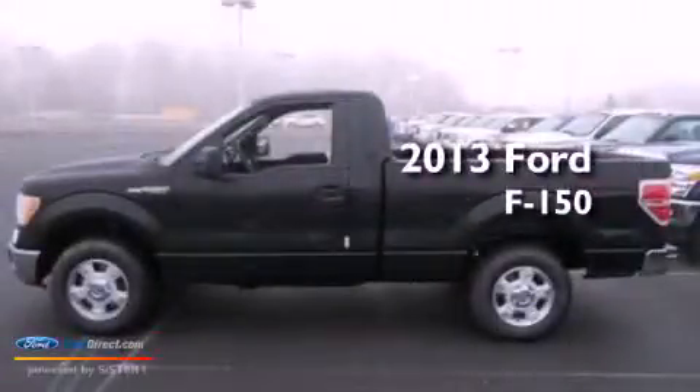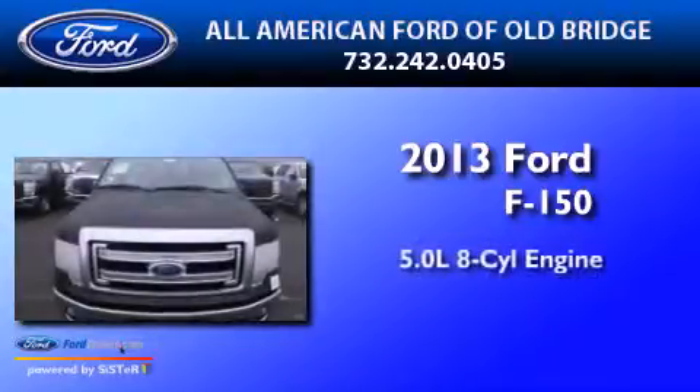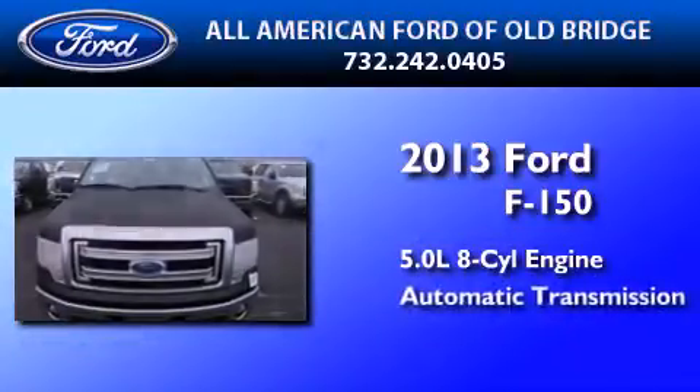This is a brand new 2013 Ford F-150. It has a 5.0-liter 8-cylinder engine and an automatic transmission.